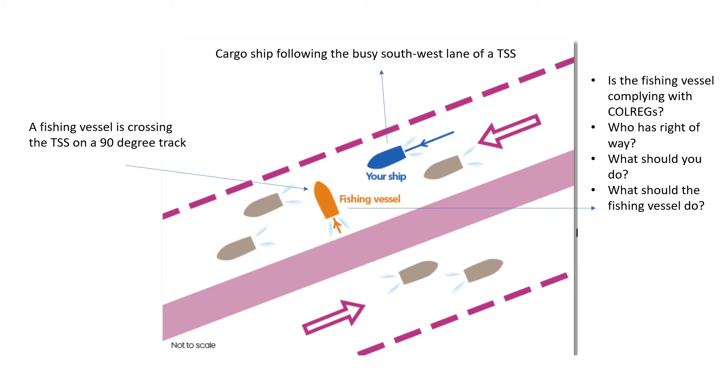At this point, you have to answer the following four questions. First, is the fishing vessel complying with the collision regulations? Second, in this scenario, who has the right of way? Who is the give-way vessel and who is the stand-on vessel?